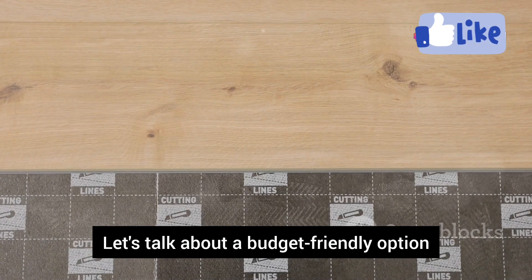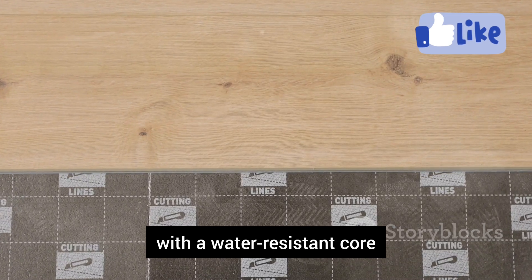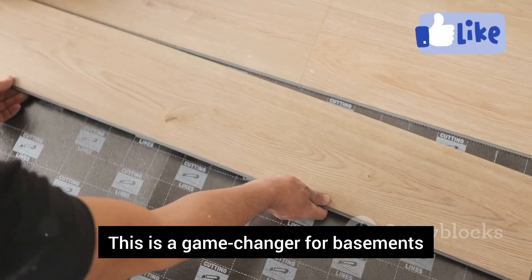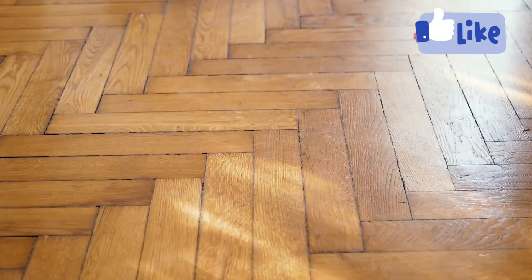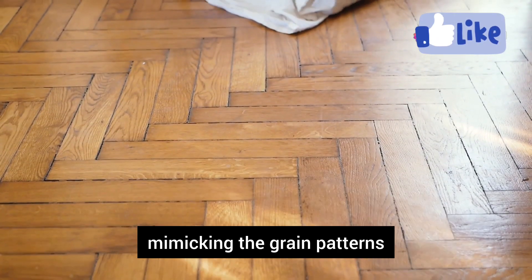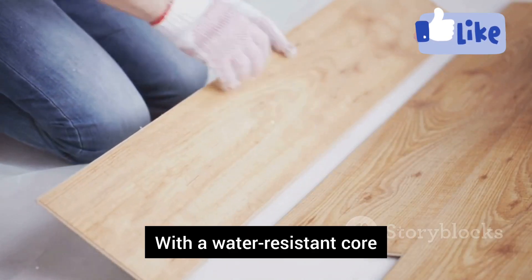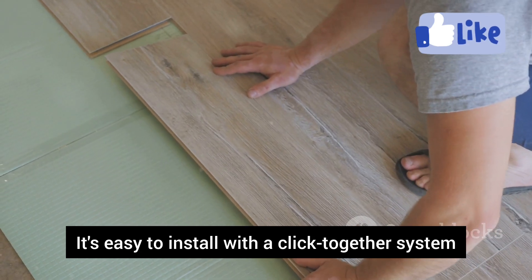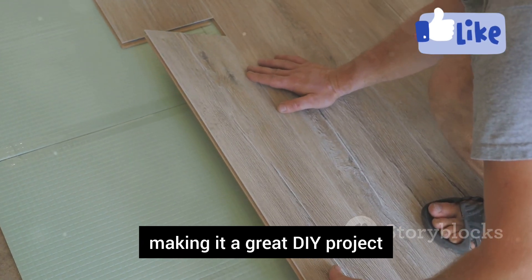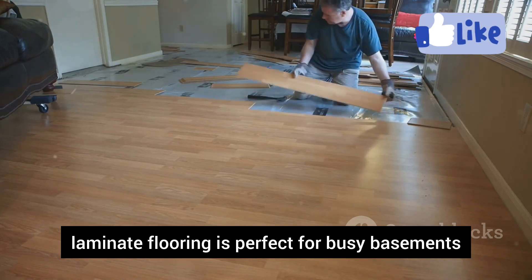Let's talk about a budget-friendly option that doesn't skimp on style: laminate flooring with a water-resistant core. This is a game-changer for basements, offering a beautiful wood look without the high cost. Laminate flooring has come a long way, mimicking the grain patterns and textures of real hardwood. With a water-resistant core, you don't have to worry about moisture damage. It's easy to install with a click-together system, making it a great DIY project. Durable and stylish, laminate flooring is perfect for busy basements.